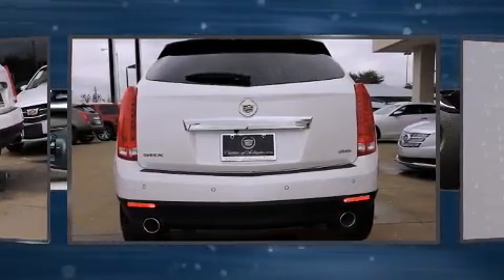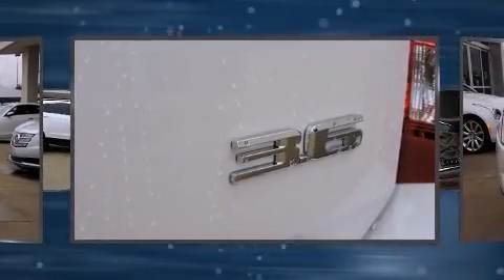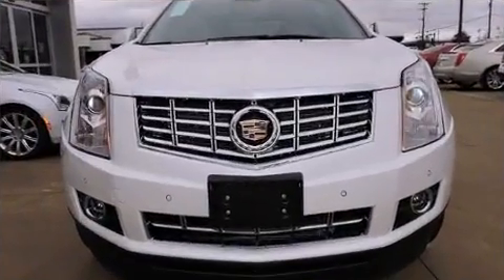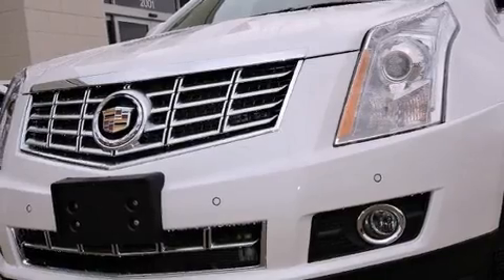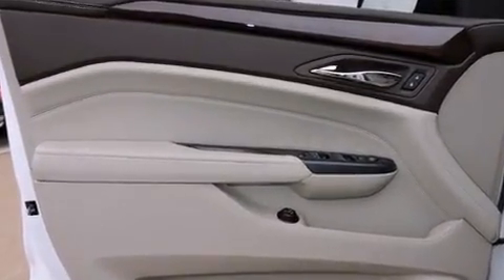It includes leather upholstery, a built-in garage door transmitter, a power seat, a trip computer, front dual-zone air conditioning, a power rear cargo door, and a blind-spot monitoring system. The memory system includes pedal position, allowing multiple drivers to find their preferred driving positions easily.